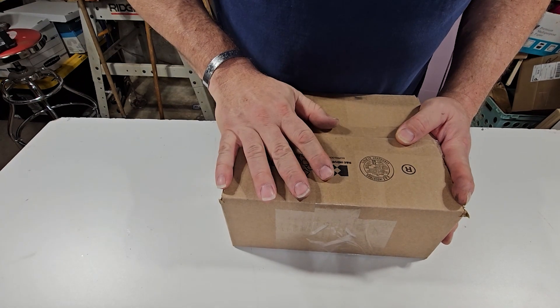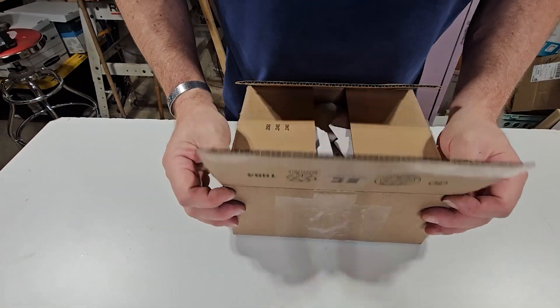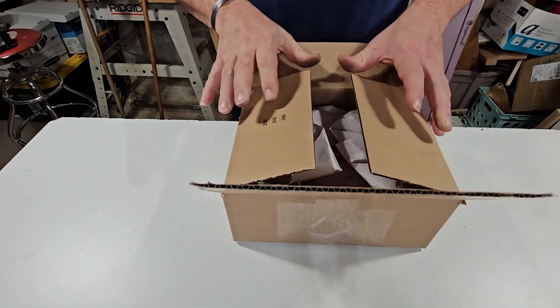Hey guys, welcome back to Jack on Tracks and another episode of What's in the Box. The box is open — I know the video disappeared, so here we go.